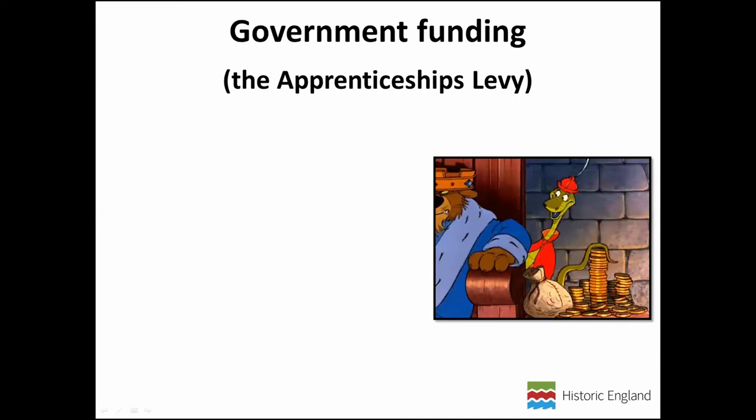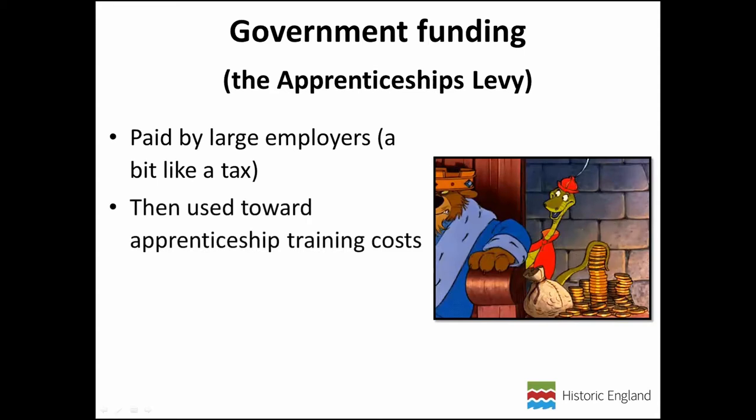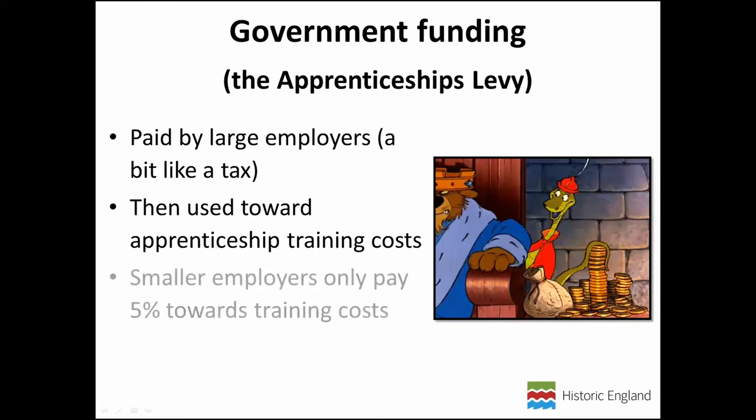If you're in a large organization that pays into the levy, you get a digital account and can utilize your pot of money in that account to pay towards the training element of the apprenticeship — effectively making that training free. If you don't pay the levy, you're not left out. You can still get your own digital account and use it to pay up to 95 percent of training costs. Each apprenticeship is given a funding band — the amount of money that can be used from the levy to pay for training costs.